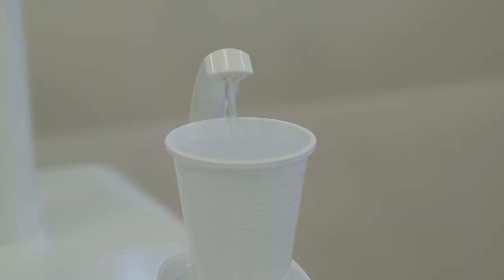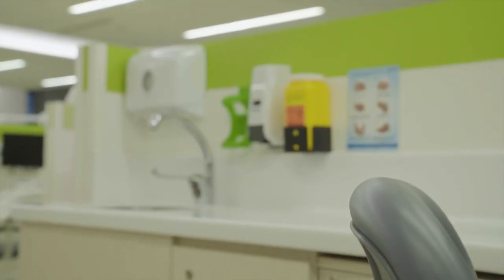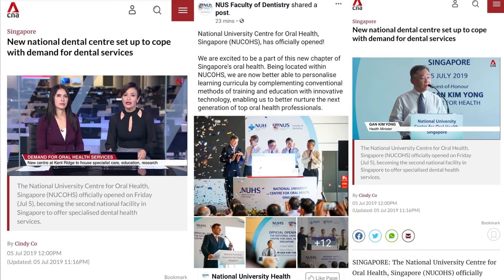All our equipment requires filtered water, compressed air, drainage, not to forget IT cables like USB and HDMI, and also electrical supply, which is supplied by the building M&E.